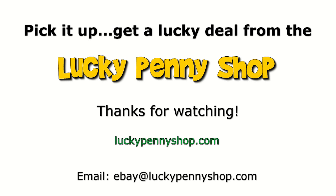Thanks for watching our eBay product video. And always remember, if you see a lucky penny, pick it up. You're missing a little bit - thank you.